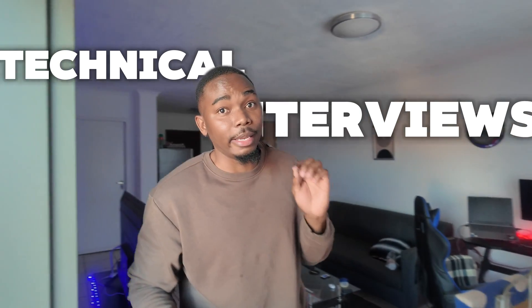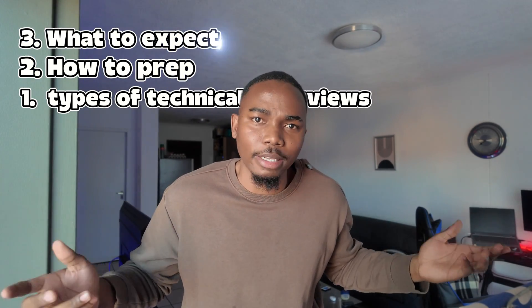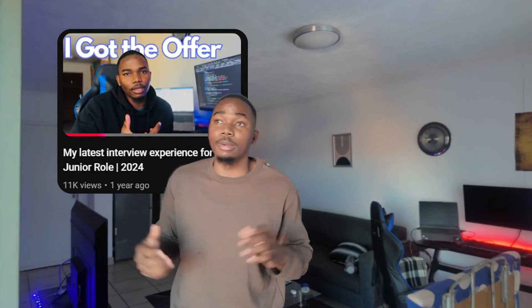Technical interviews can be quite intimidating, especially in the early days of your career. But there's nothing to be afraid of, because today I'm here to share with you the types of technical interviews that are out there and how to best prepare for them. I've done a fair share of technical interviews in the past few months — some were losses, some were wins. So without wasting your time, let's get into it.